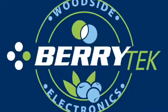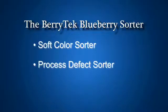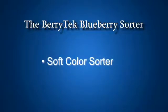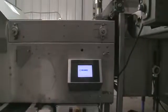Woodside Electronics is proud to introduce the Berrytech Soft Color Sorter and the Berrytech Process Defect Sorter. The Berrytech Fresh Market Sorter is a color sorter and soft sorter combined into a single unit, designed for a fresh market cleaning line.